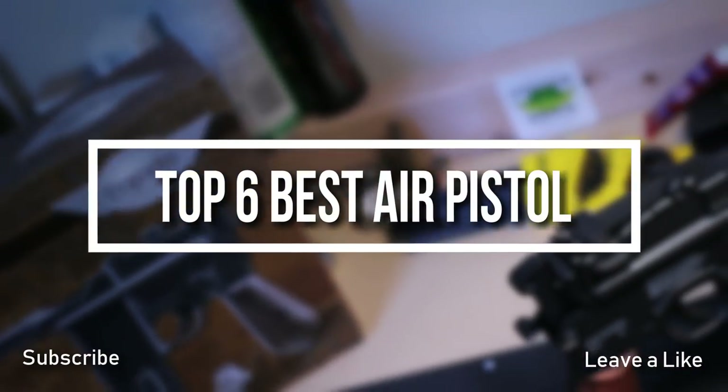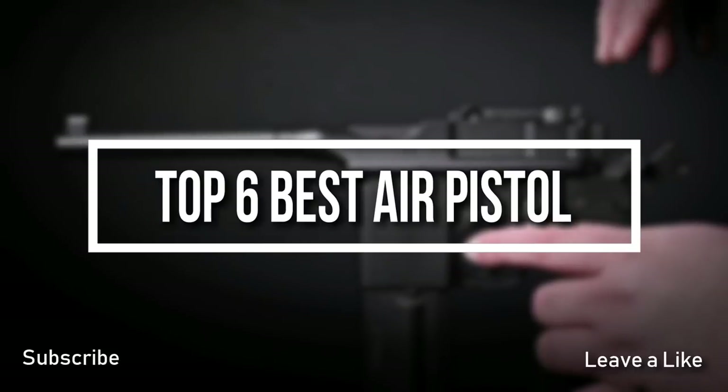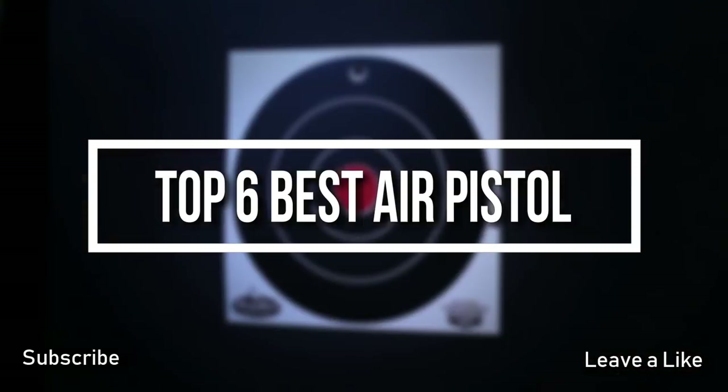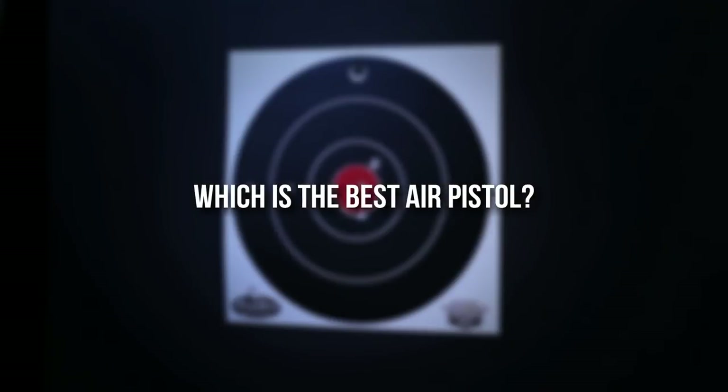Welcome everyone. Today's video we are going to check out the top six best air pistols. I tried to list them based on their price, quality, durability, and more. If you want to find out more information about these air pistols, you can check out the links down in the description and in the comment section below.